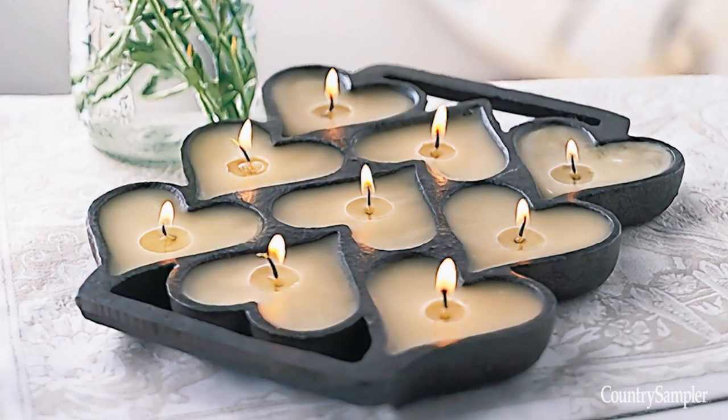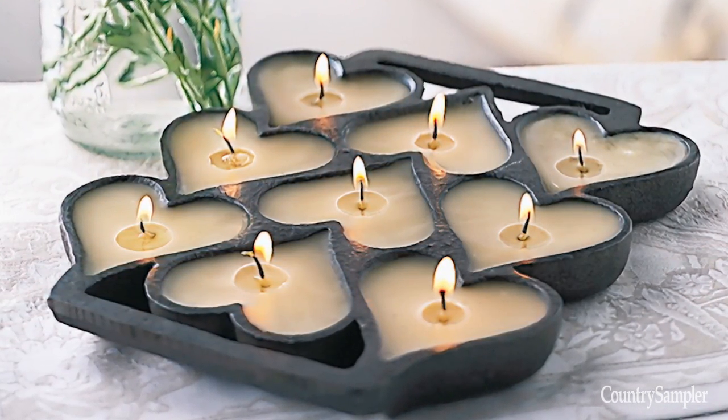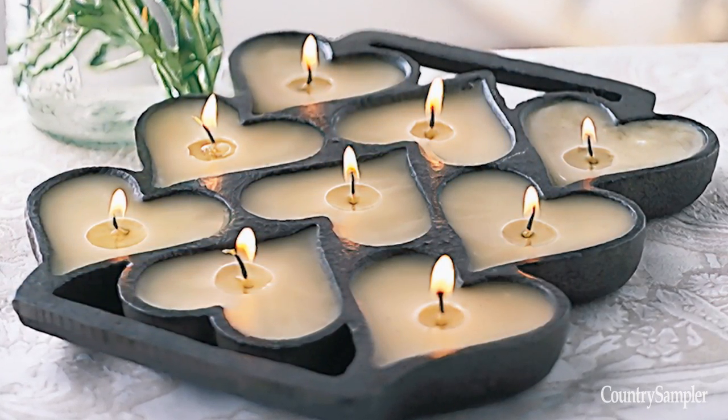You can also turn a mold into an illuminating accent using a candle-making kit. Following the manufacturer's instructions, melt the wax, place a wick in each mold, and then pour the wax over the wicks and let it cool.